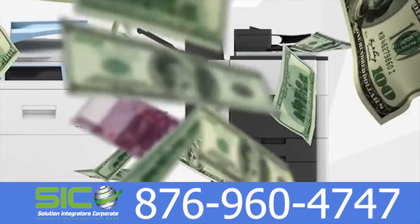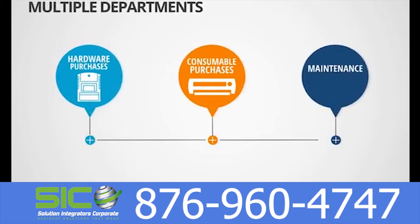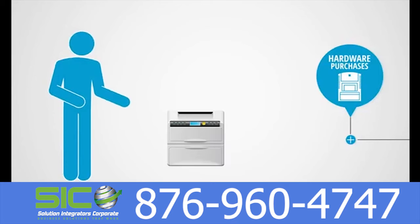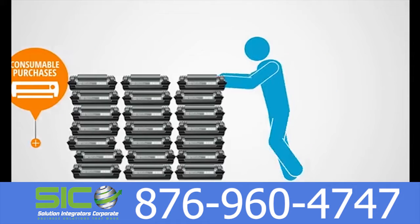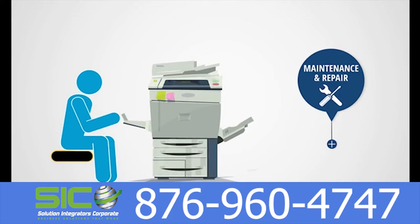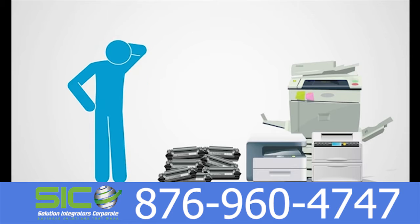Why is it so hard to get a firm grasp on printing expenditures? Because in most cases, the responsibilities for office printing are dispersed among multiple departments. One department is in charge of purchasing printers. Another department purchases print consumables. And still another is tasked with the technical support and maintenance of print and copy devices. The end result? Redundant output devices, wasted print consumables, and administrative headaches.